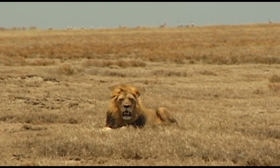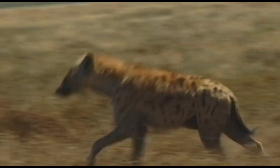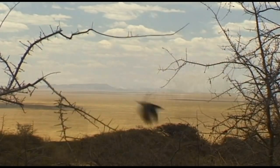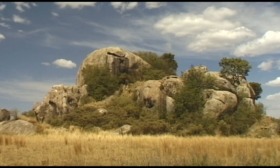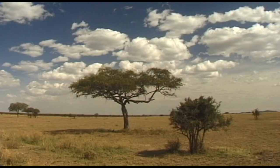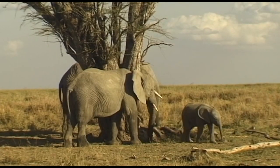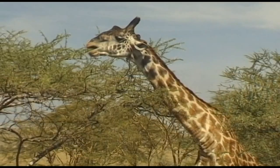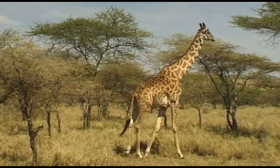The north of Tanzania features another precious treasure of nature, the Serengeti — the endless land, as the Maasai describe this area. In addition to its vastness and beauty, the Serengeti is home to a large amount of fascinating creatures. It's one of the largest as well as the most famous nature reserves in the world. In 1921, it was made into a protected area by the German colonial government of the day.